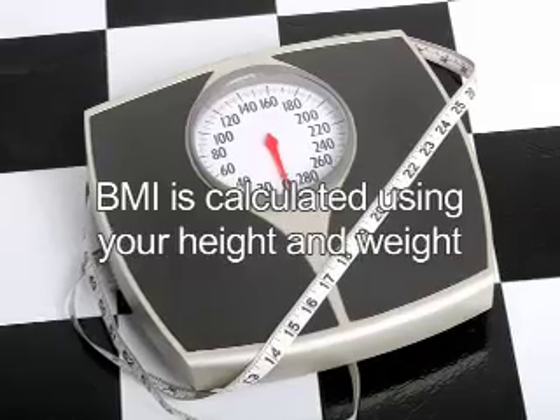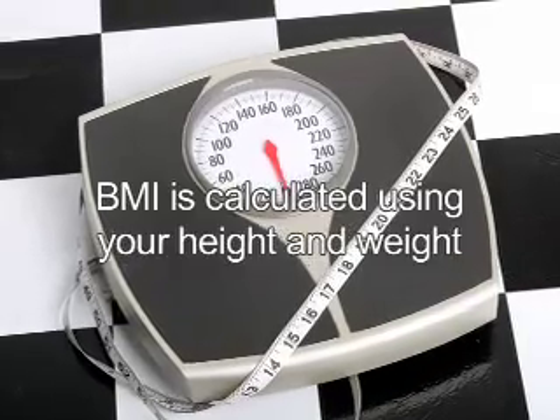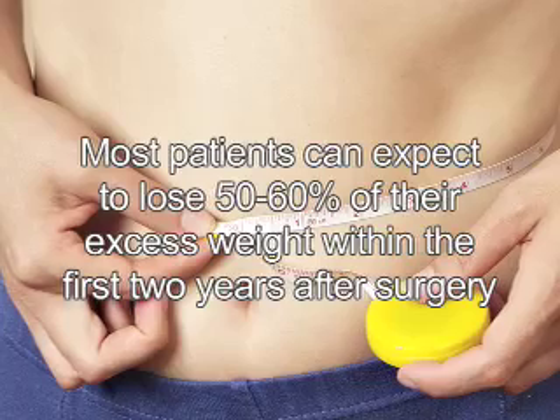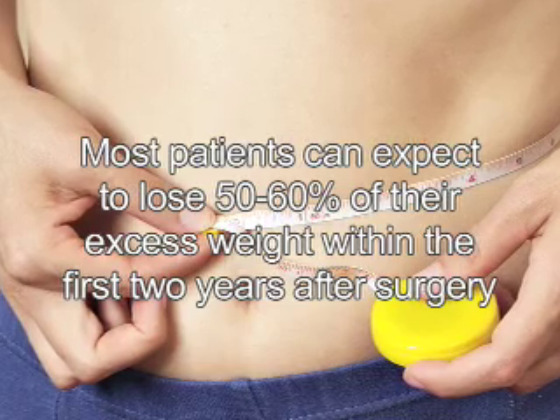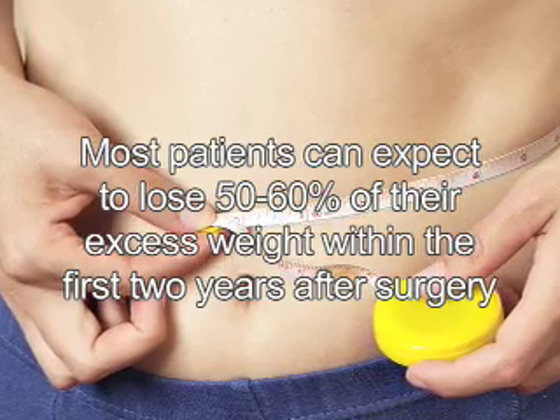Body mass index is calculated using your height and weight. It gives clinicians a single objective number to define your obesity. Most patients can expect to lose 50 to 60 percent of the excess weight within the first two years of surgery.